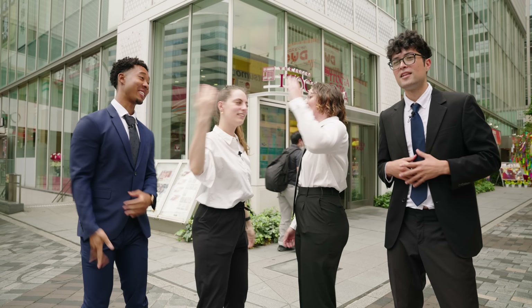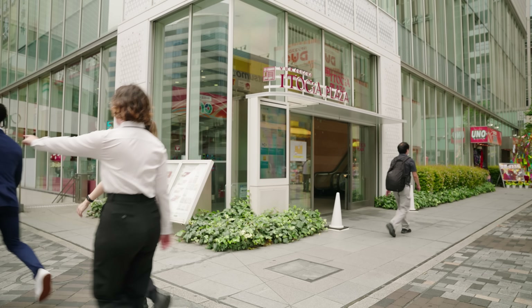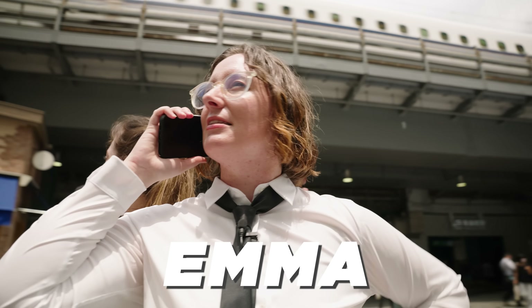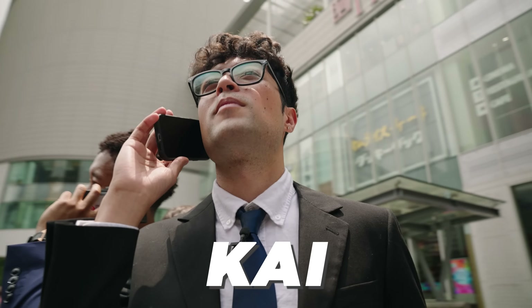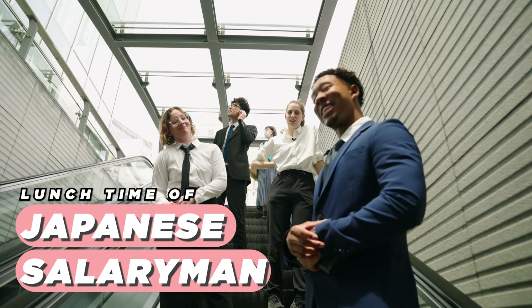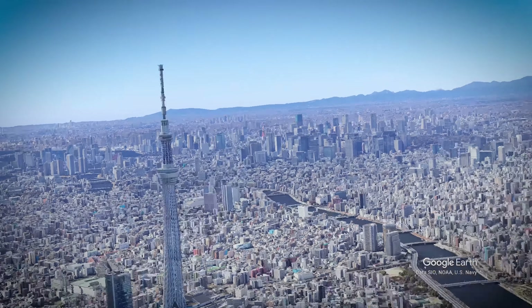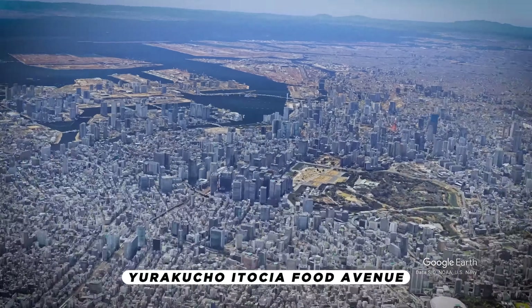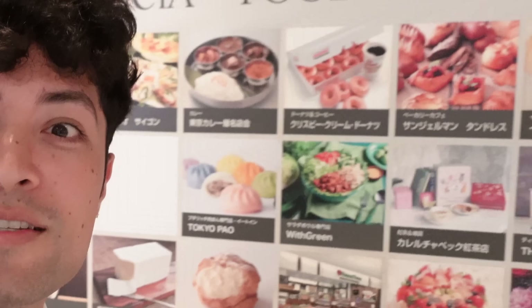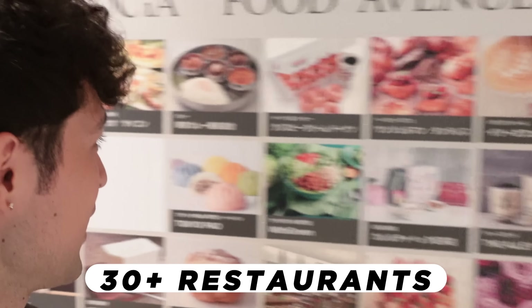Are you guys hungry? I'm starving! Super hungry! I'm so hungry! Let's go find something to eat! So I'm walking into the Yurakucho Itoshia Food Avenue. I've infiltrated the base. Let's go inside and see what we can find.